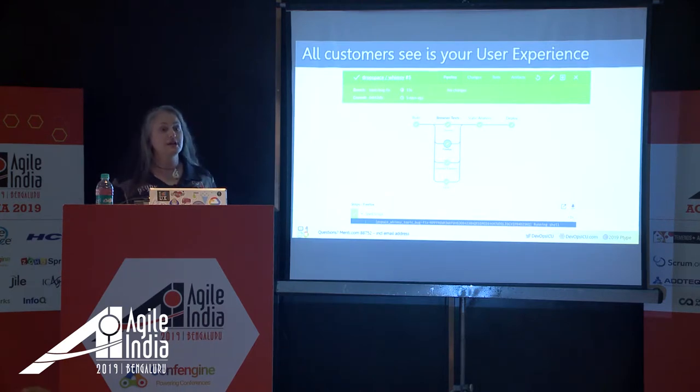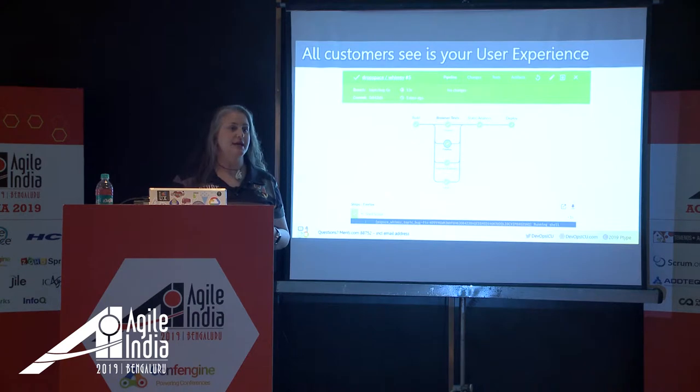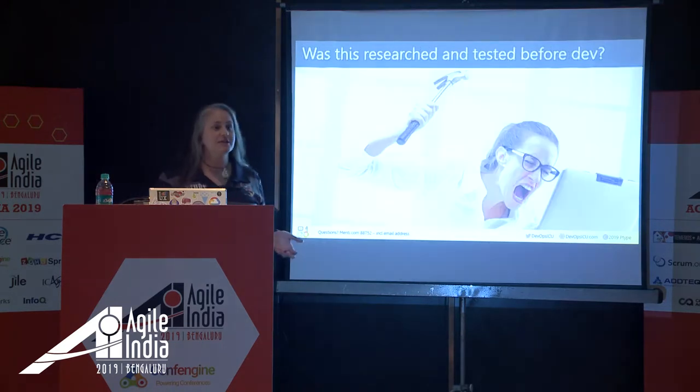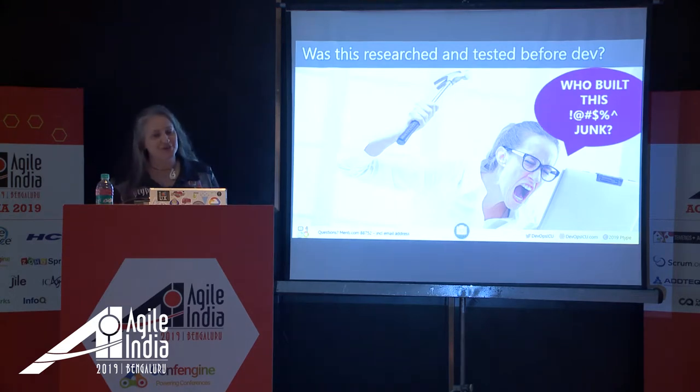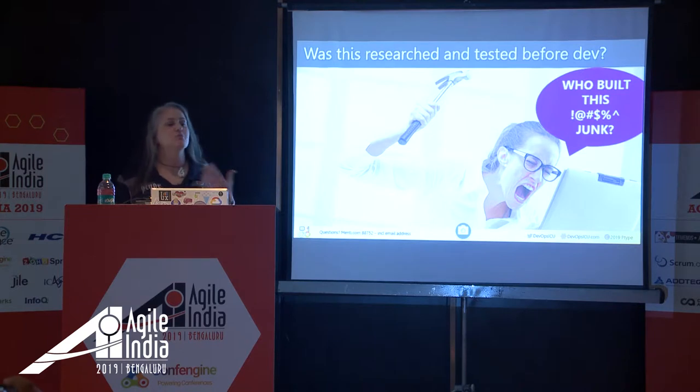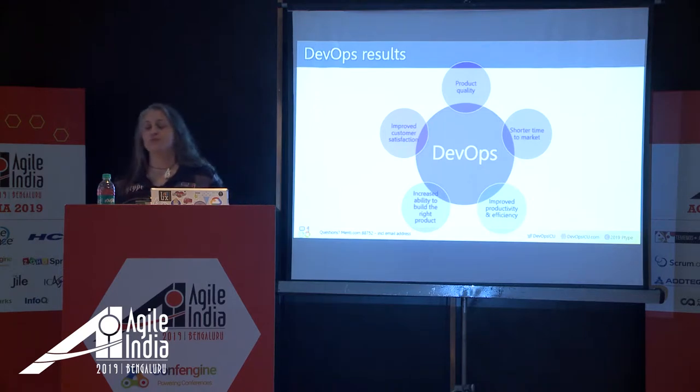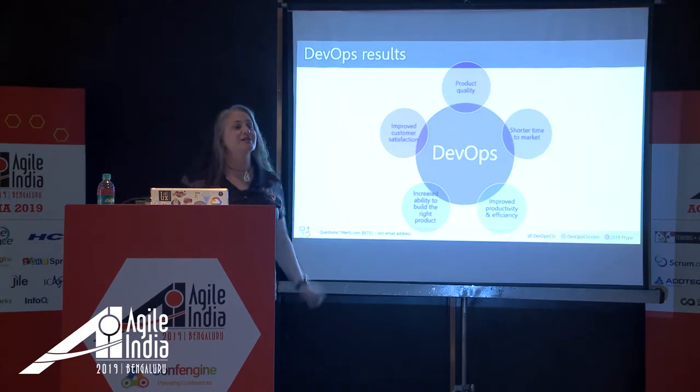All your customer knows is your user experience. They don't know if you were agile, lean, or waterfall. They don't know if you had one developer or a thousand. When you use a system you don't like, you're probably thinking: who built this piece of junk? Did anybody spend any time researching with people like me, designing for people like me, learning my habits, my motivations, my needs? And was this tested on anybody before it was unleashed on the public? UX is driven by the same results that DevOps wants — we're problem finders, problem solvers, and customer advocates who care about product quality.